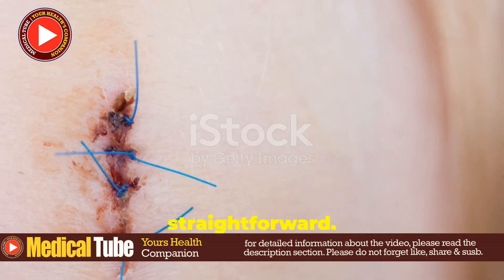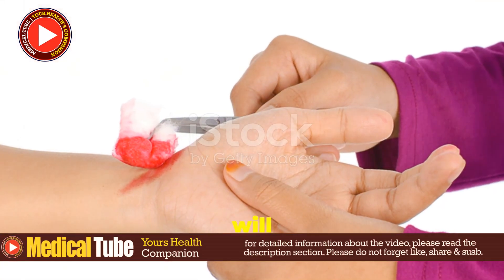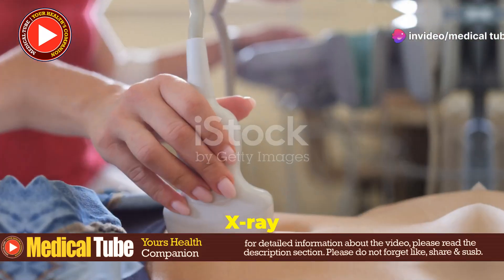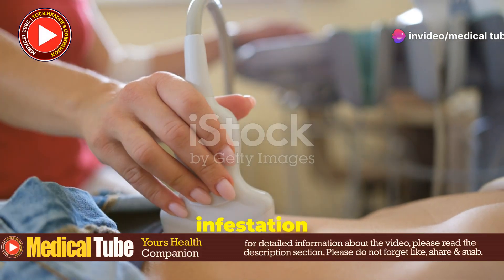Diagnosis is usually straightforward. A healthcare provider will inspect the wound for maggots. Sometimes imaging techniques like ultrasound or x-ray are used to check how deep the infestation goes.